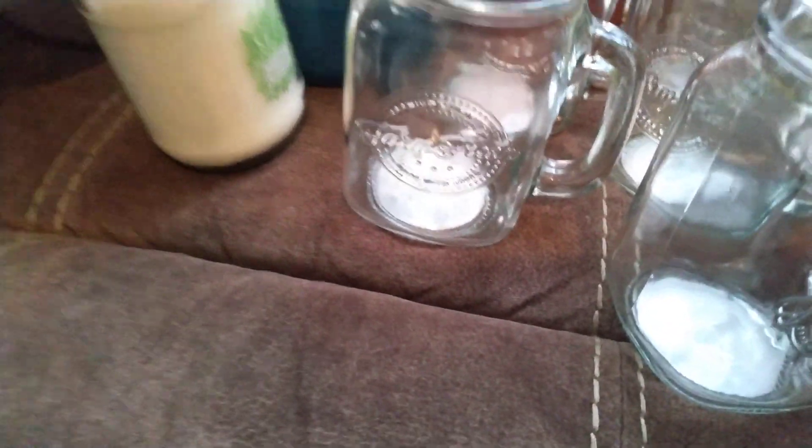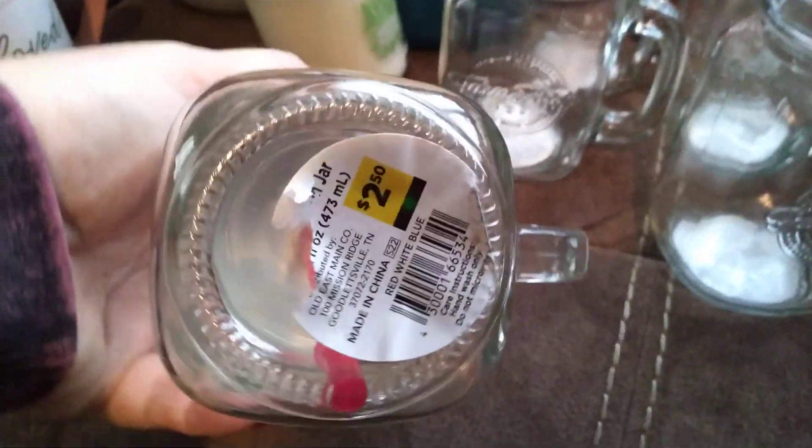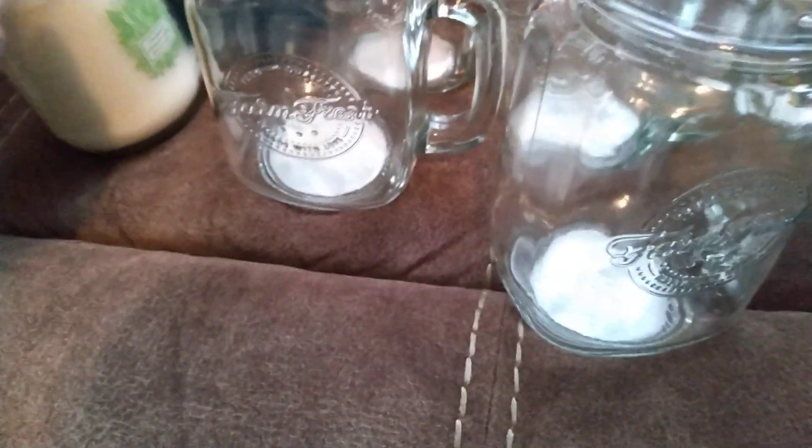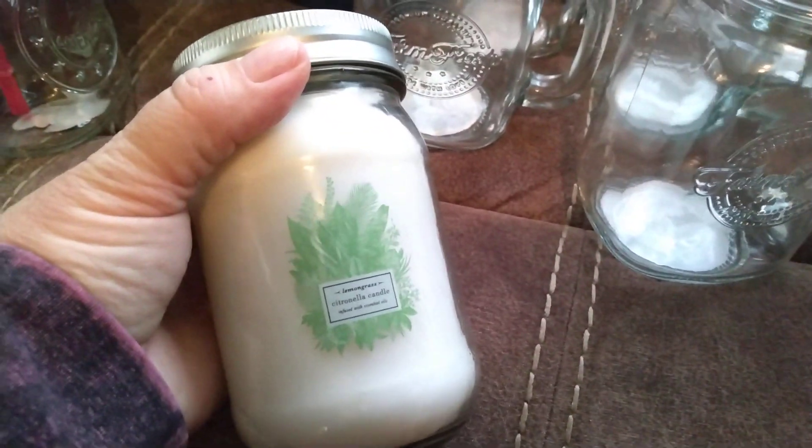I also got one of these red, white, and blue ones — penny. And I found another one of these; I think this is the third one I found altogether.